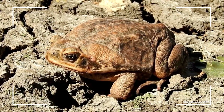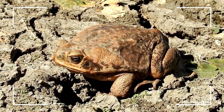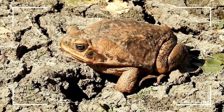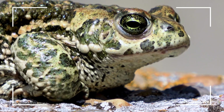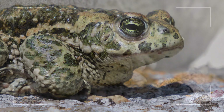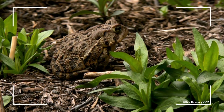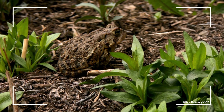Toads, however, rely heavily on their skin's toxins as a defense mechanism. Many species of toads have glands behind their eyes called parotoid glands, which release a poisonous substance when the toad feels threatened. This toxic secretion can deter predators from eating them, as it can be irritating or even deadly. While toads may also use their rough appearance to blend into their environment, their primary form of defense is their potent chemical secretions that act as a warning to potential predators.